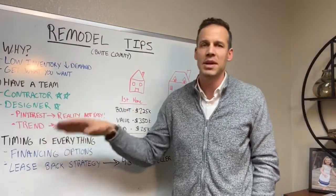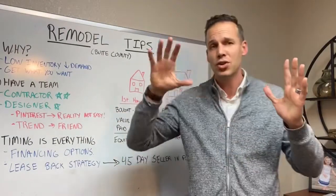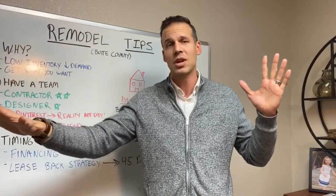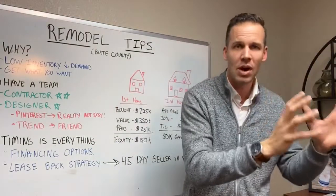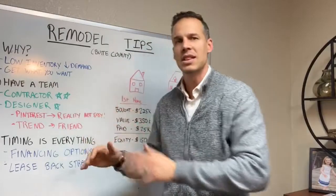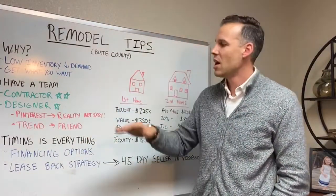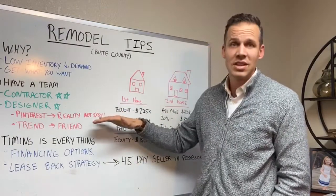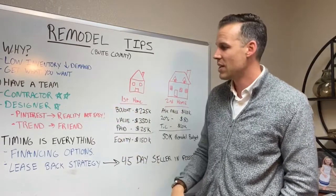Also, going from Pinterest to reality is not easy. That jump from 'I want this' to it actually being your house is a big one. A good designer can say, 'We know how to get these products and this look and feel.' Interior design is really going to help you with that. You have to know thyself — if it's not your gifting, I would definitely hire it out, a hundred percent.